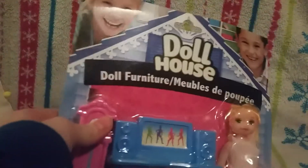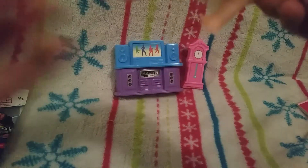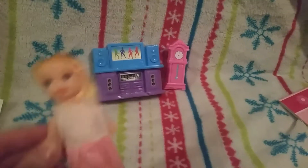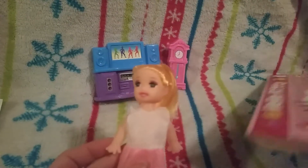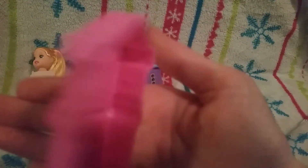Let's open the doll furniture first. Here's the cute little doll — their dresses are interesting, like they're made of paper, and they have really soft silky hair and an adorable little face. Sorry about the bad lighting, but it's really, really cute.